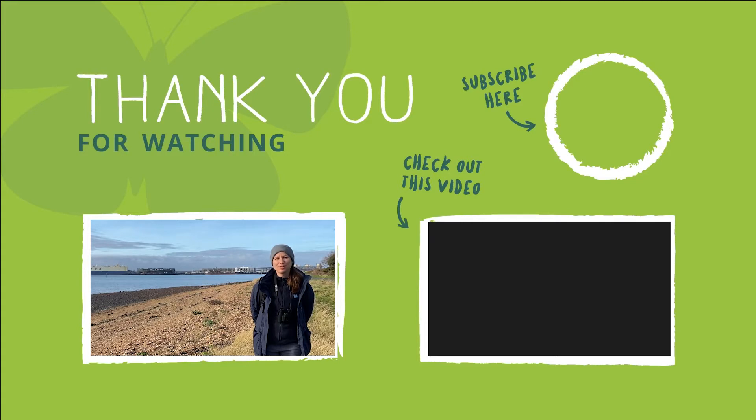Thanks for watching — I hope you've enjoyed my top tips for starting out as a bird watcher. Do check out our website for more information and subscribe if you'd like to see more videos from us.